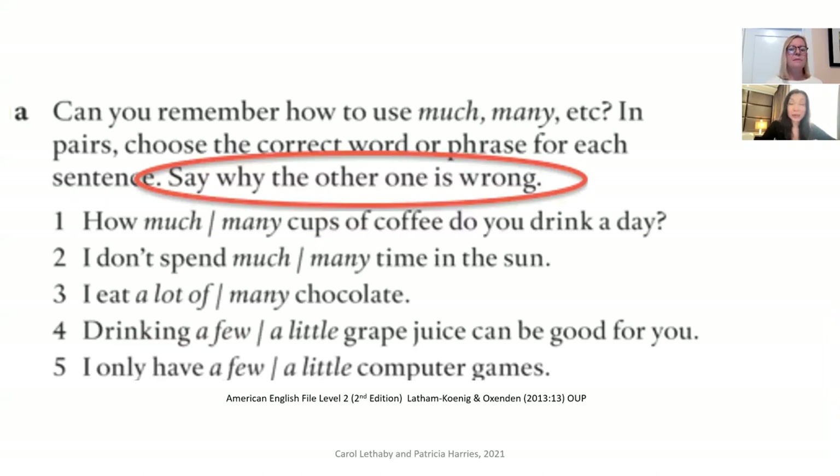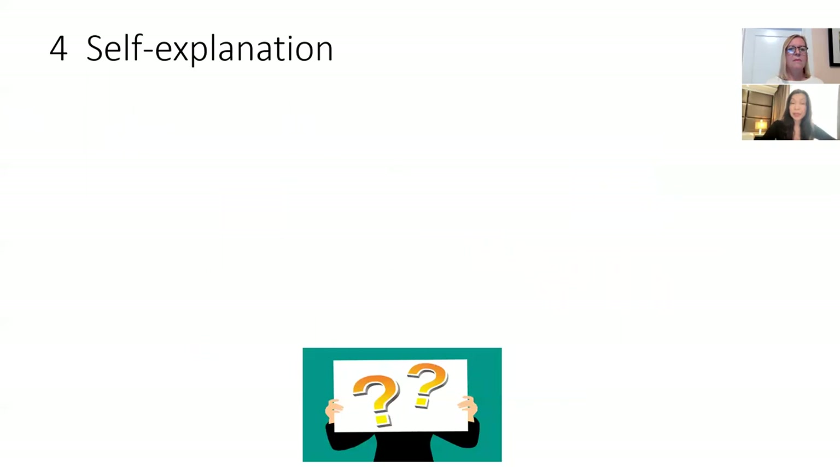Learners can also make connections between classroom language and language heard outside — watching movies or interacting on the internet — taking rules learned in class and explicitly challenging those rules when they hear the language being used. We can also ask learners to explain answers to reading comprehension tasks, looking at the vocabulary that helped them achieve those answers. Here's an example from a coursebook focusing on language where the writers have asked learners to explicitly say why the incorrect choice is incorrect.